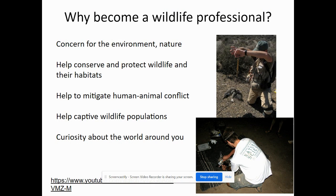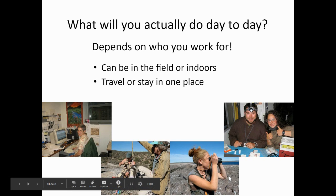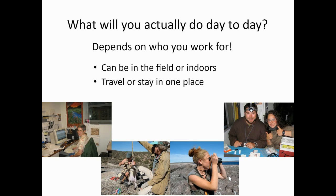So why might you become a wildlife professional? Maybe you have a concern for the environment or nature. You want to help conserve and protect wildlife and habitats, help mitigate human-animal conflict, help captive wildlife populations, and you have a curiosity about the world around you. What would you actually do day to day? It can vary so very much depending on which career you choose. You can have wildlife careers that keep you in the field, ones that are primarily indoors, or a mixture of both. You can pick a specialty where you travel around the world or the country, or ones where you stay in one place.